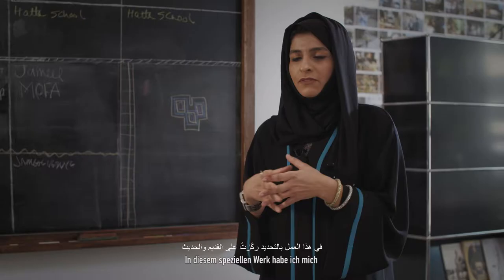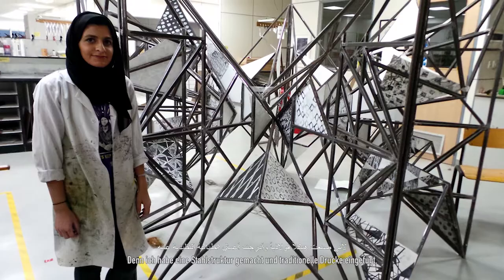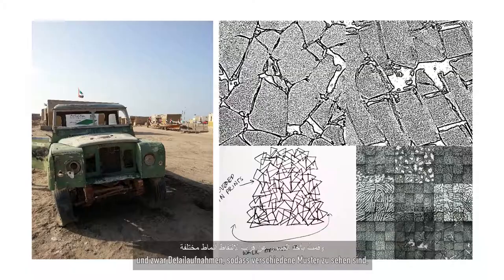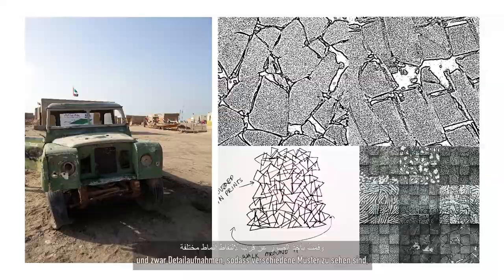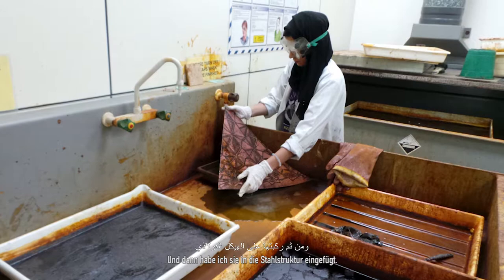In this specific work, I focused on the old and the new — the modern and the traditional. I made the steel structure and then put traditional prints on it. I took photographs from around the UAE, close-ups showing the different patterns around buildings and nature, then transferred them onto copper plates and printed them, and put them on the steel structure, creating a contrast between traditional mediums and modern buildings.